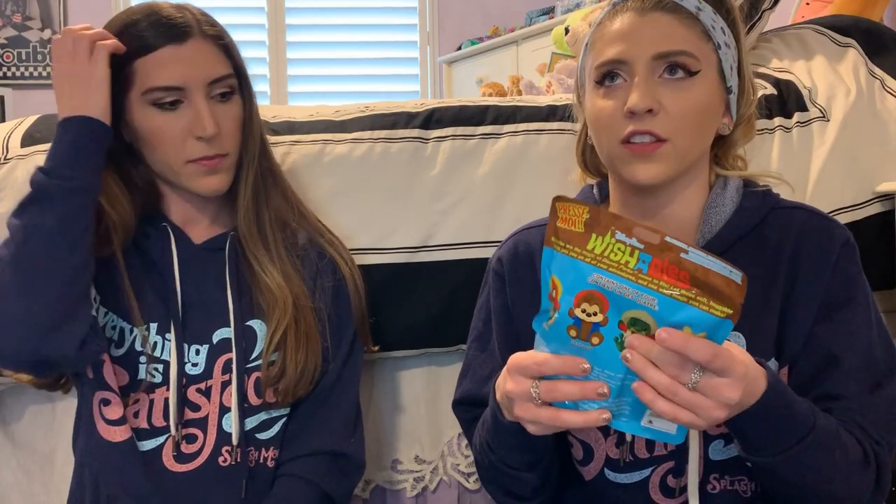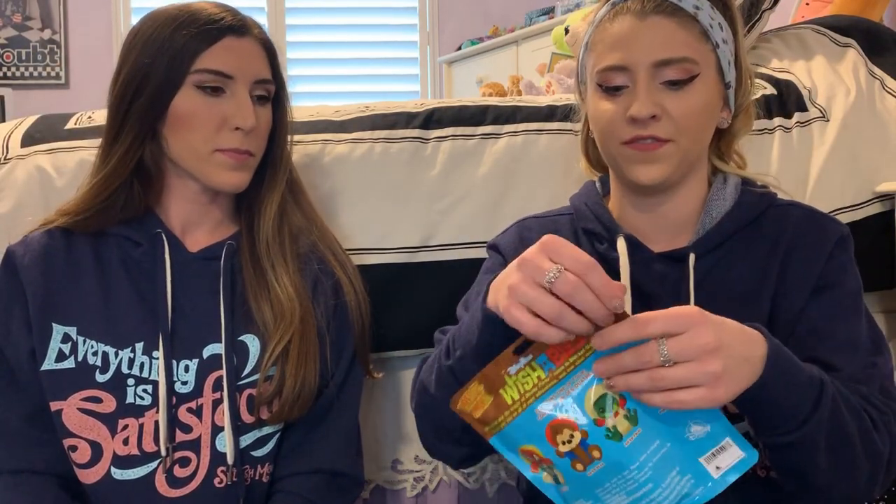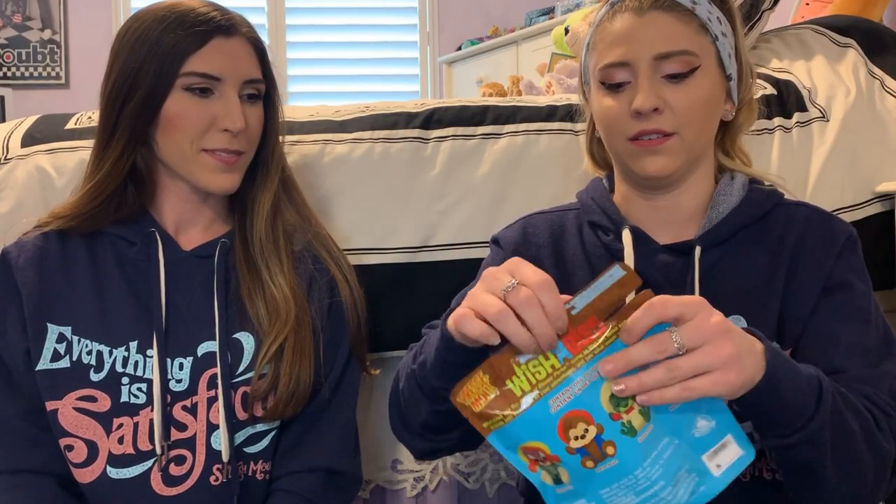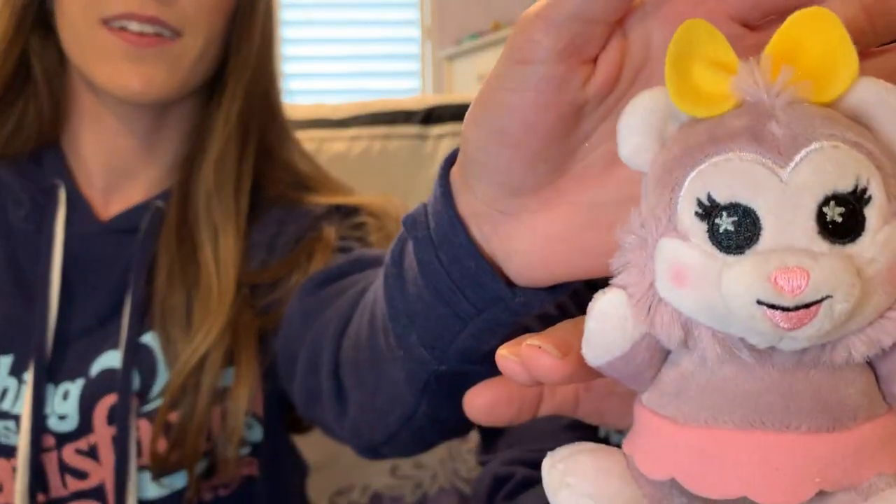Feeling the second bag — I think it's the possum because I feel a triangle shape where the ears are, and I think I feel the tail. None of the other ones have tails — bears don't have tails. Opening it now... I was right, it's Poppy Possum! She's so cute. I totally felt it because with the hats you feel fabric around them, but she has that distinctive tail. She even has a little tail — oh my god, so adorable!